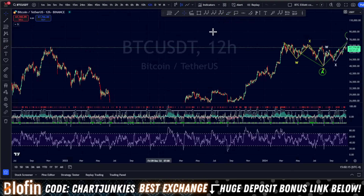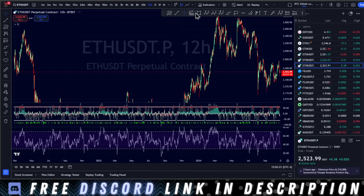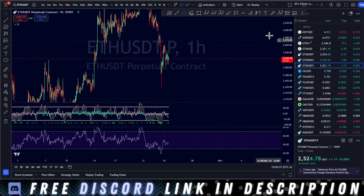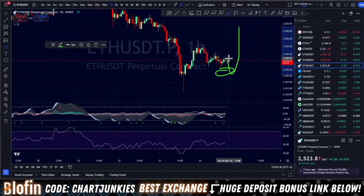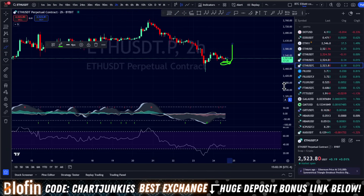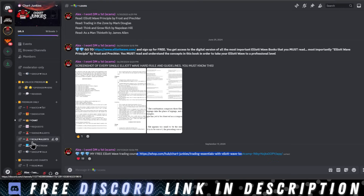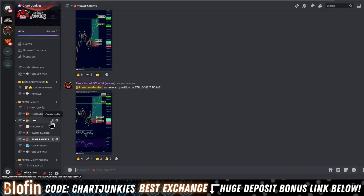On Ethereum, it would look similar — the low would get swept one more time and then we go up. Ethereum's overall structure, I'm looking at more of a corrective move, and then more downside to follow. Over in the premium Discord, I did post this alert for everyone. We tried it out once, got stopped out, and we're back in it again. I'm liking the move up from right here.